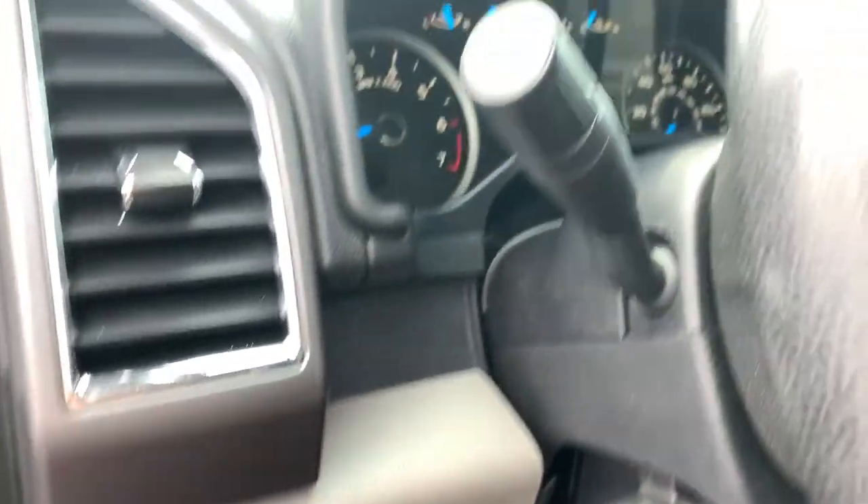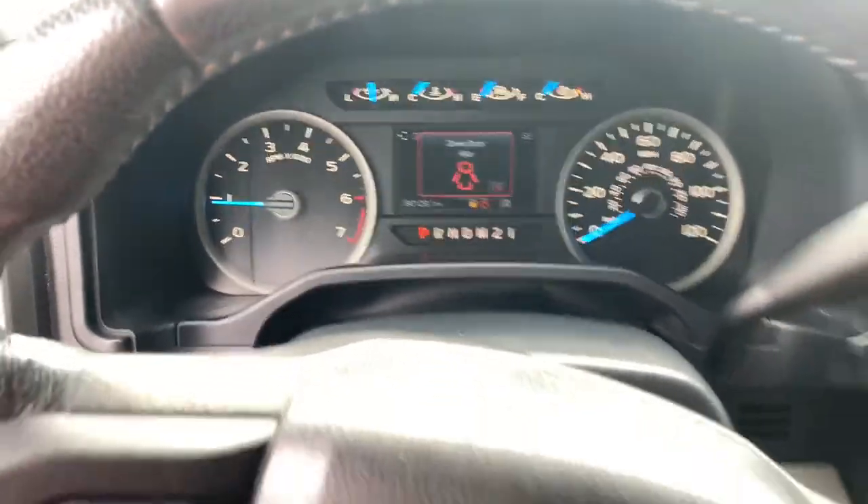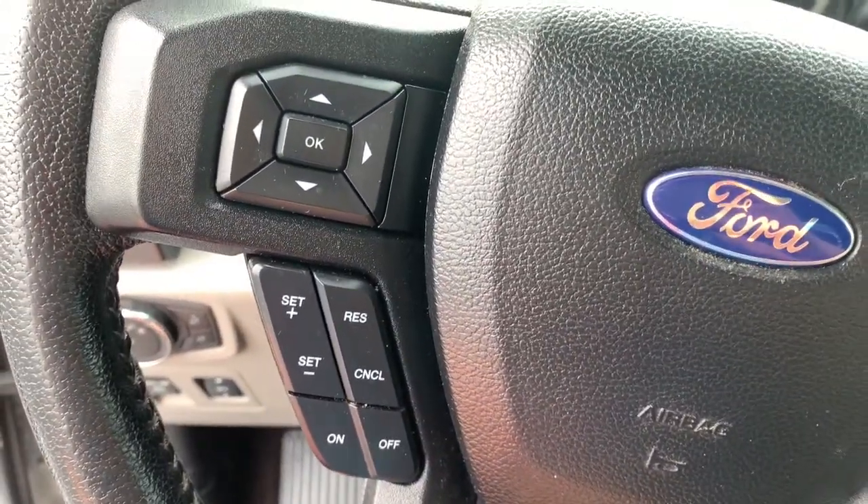Aluminum wheels, electronic stability control, seat memory, trip computer, power windows, four-wheel disc brakes, power steering.